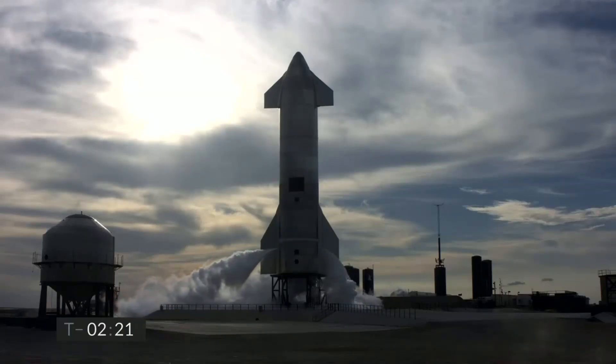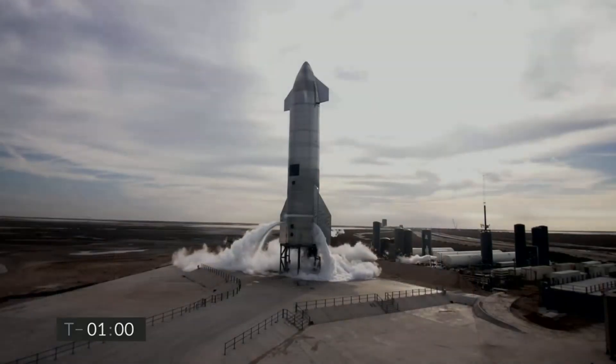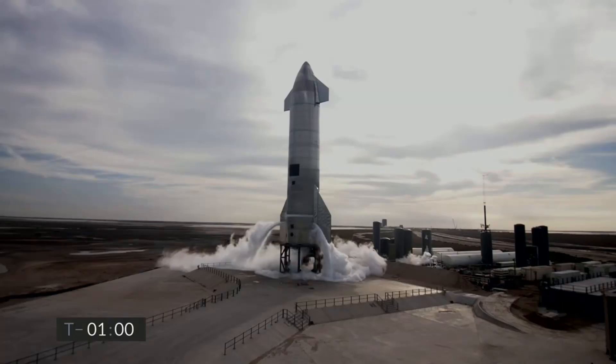Everything continues to look good on Starship 10. T-minus one minute and counting — Starship 10 continues to look good, ready for its test flight.